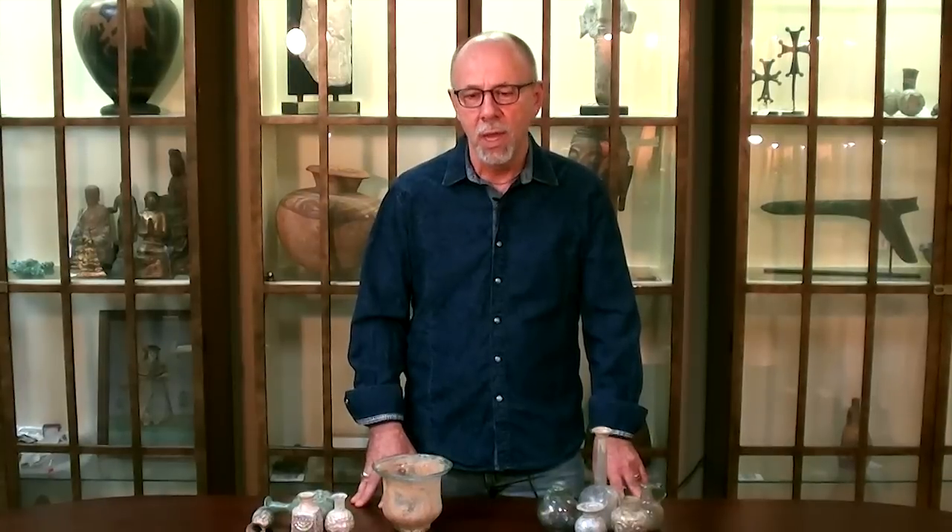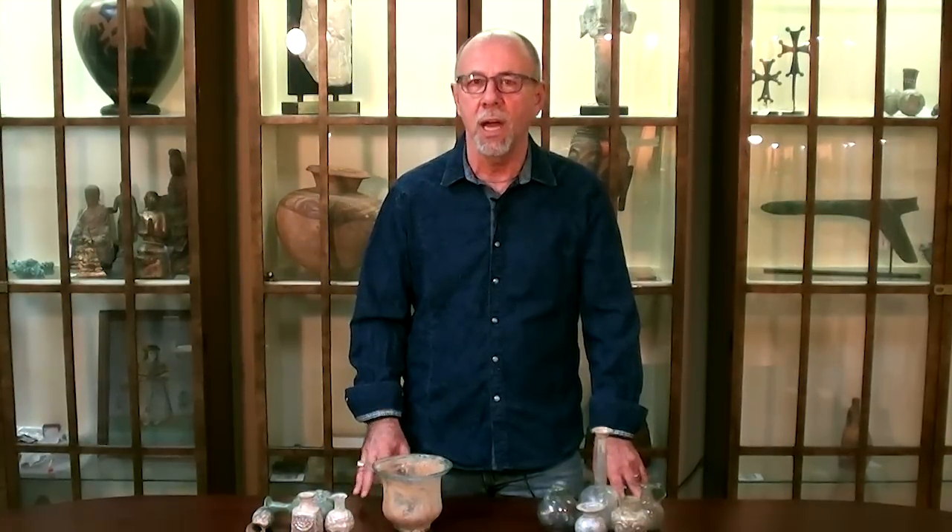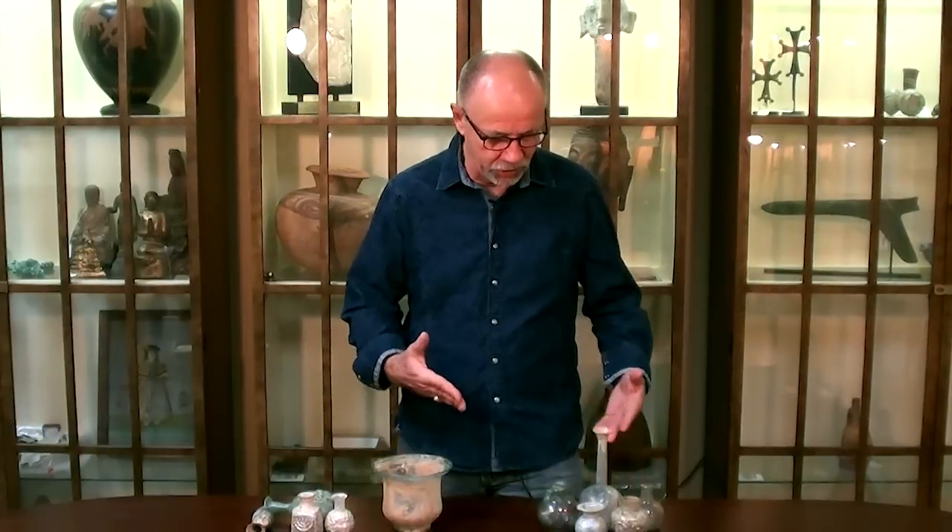Hi, I'm Bob Dodge with Artemis Gallery. I started Artemis Gallery about 23, 24 years ago. And over that time, one area of collecting that I really enjoy is ancient glass.